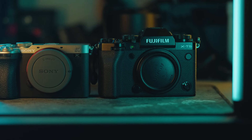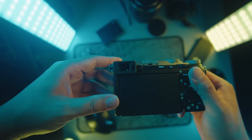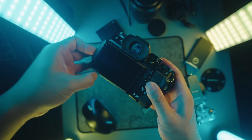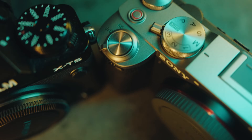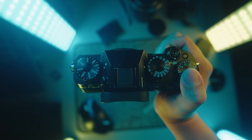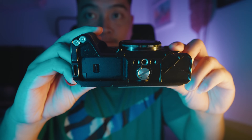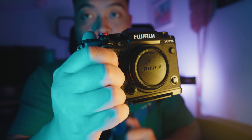The X-T5 boasts a superior EVF, which significantly enhances the shooting experience. Turning our attention to the LCD screens, both cameras take different routes. The Sony a7C2's screen flips out, catering to the hybrid needs of photographers and vloggers. Meanwhile, the X-T5 features a three-way tilt LCD screen, indicating a focus on photographers — though the X-T5 still has robust video specs, more on that later. In the grip department, the Sony a7C2 takes the lead; it just feels more secure in the hands compared to the Fujifilm X-T5's dinky grip. If you're eyeing the X-T5, consider an additional grip — I recommend the SmallRig hand grip, which you can find linked in the description.